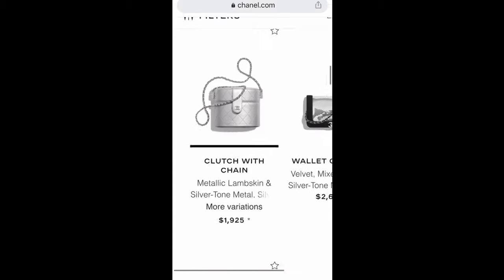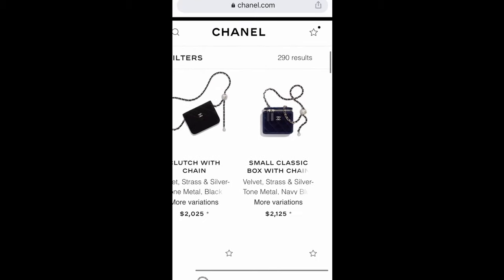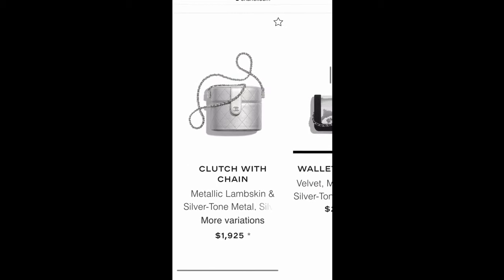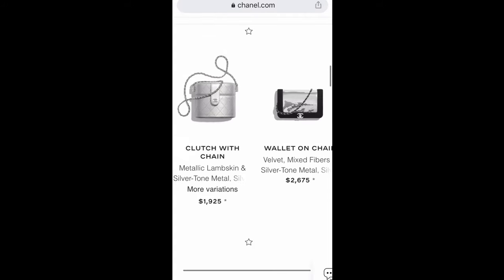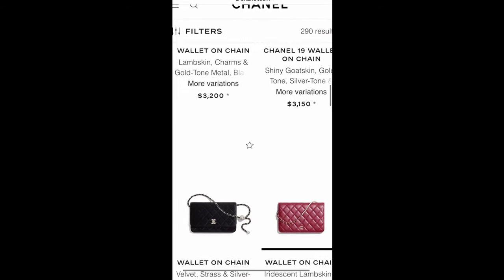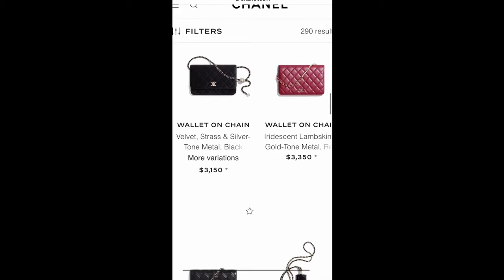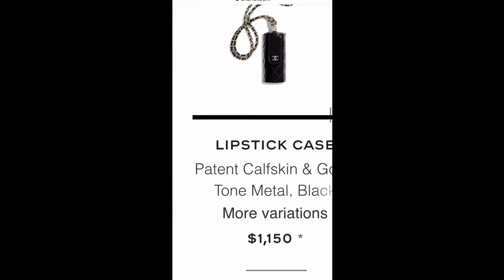This one is interesting — it's the new season clutch with chain. This style is still available but hasn't reached all boutiques in the US yet. They have very limited volume, and they come in different sizes. The larger size fits my iPhone 11. It comes in lambskin in metallic silver, gold, patent black, and red. I'm contemplating getting one and hope to do an unboxing soon — please subscribe if you haven't!